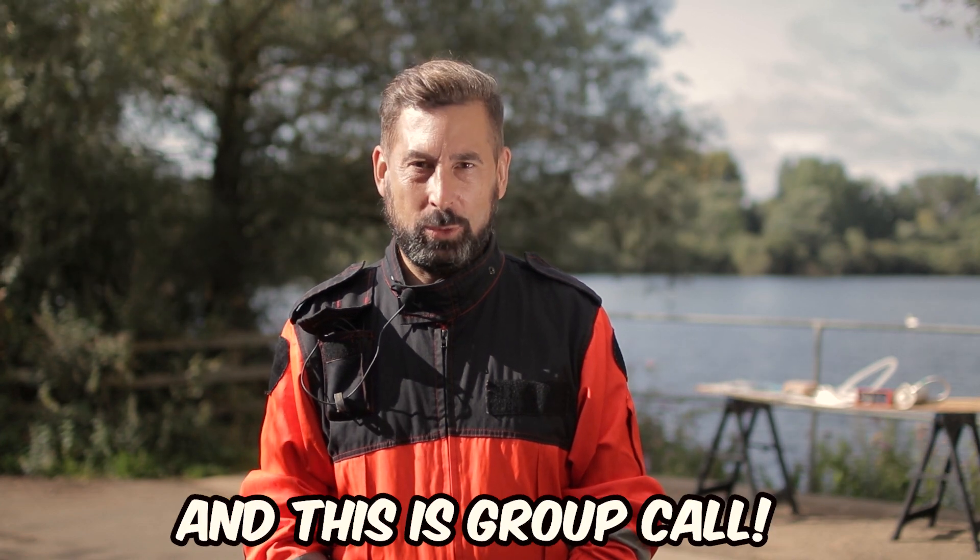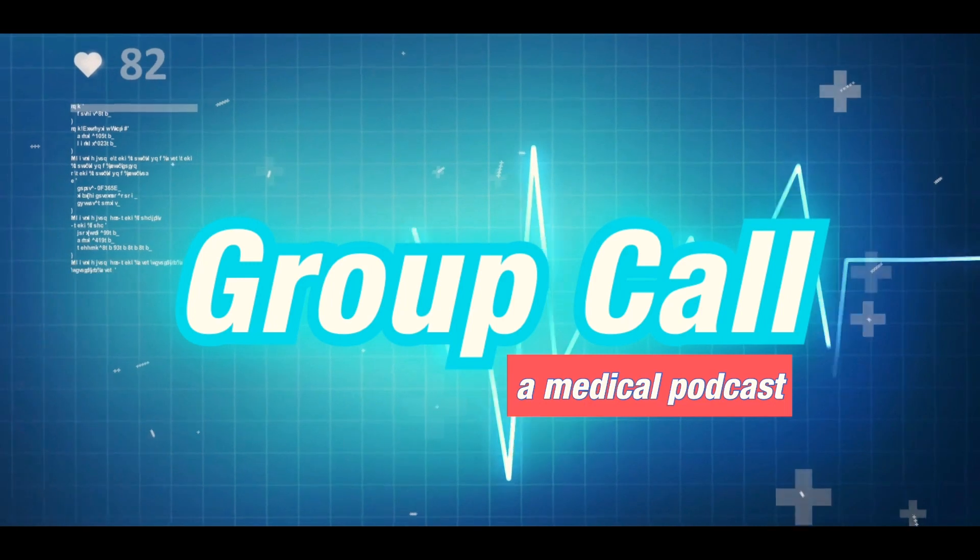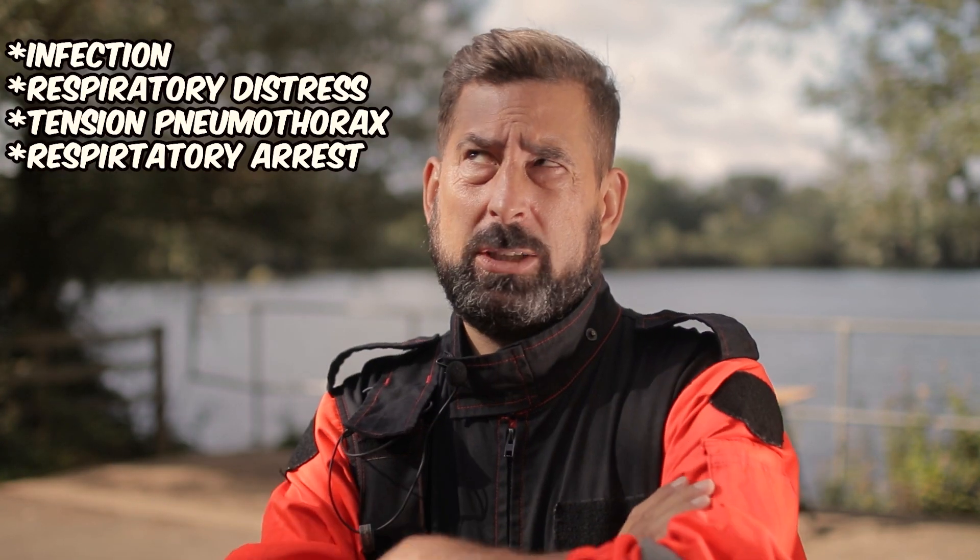My name is Alex Heppner and this is Group Call. The first chest seals were designed in 1960 by thoracic surgeon Dr. Asherman to effectively manage sucking chest wounds — those injuries where a hole in the chest wall allows air to be drawn into the pleural space, leading to all these nasty complications.